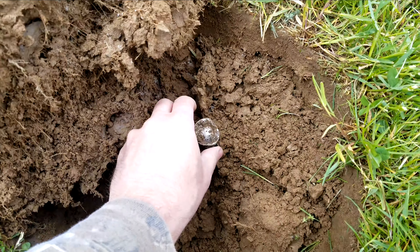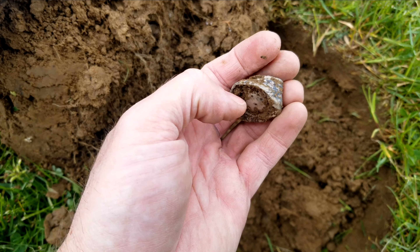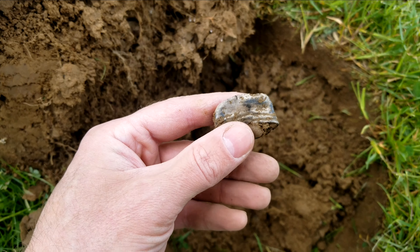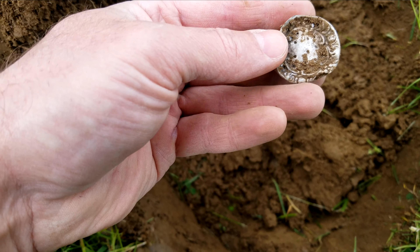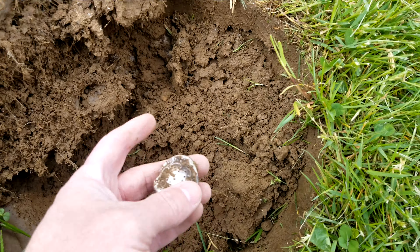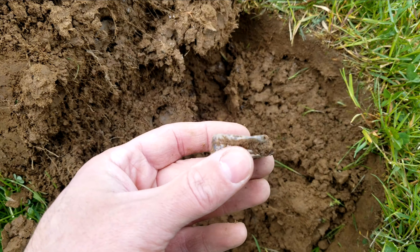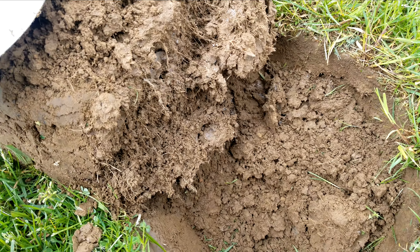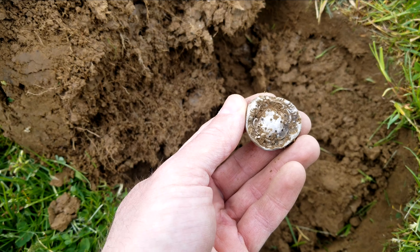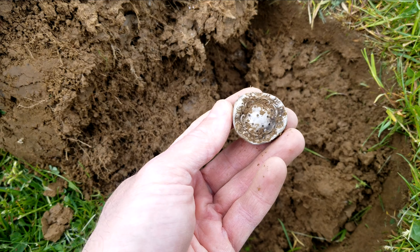I thought it was gonna be a can — check it out, it's a shaker top of some kind. I'm certain that's gonna be silver; it was coming up 90, so that's definitely silver. It wasn't really that deep though, so I don't think the Equinox missed it, I just didn't swing over it. I didn't do this outer field that well — it was only like five or six inches deep. The Equinox definitely would have picked that up, but that is definitely silver and that's awesome.